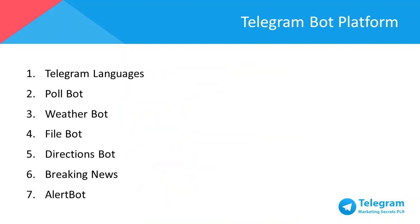There have been various bots created by programmers around Telegram since its initial release. Here's a list of recommended Telegram bots to aid you with your business: One, Telegram Languages — translates any official Telegram app that supports language files. Two, Poll Bot — allows you to generate a poll which creates engagement and group interactivity. Three, Weather Bot — get weather forecasts of a selected city. Four, File Bot — allows you to upload and share files via Telegram. Five, Directions Bot — gives directions from one place to another. Six, Breaking News — gives the latest news feed at set times during the day. And seven, Alert Bot — sets a timer for the bot to remind you of an important detail or plans.